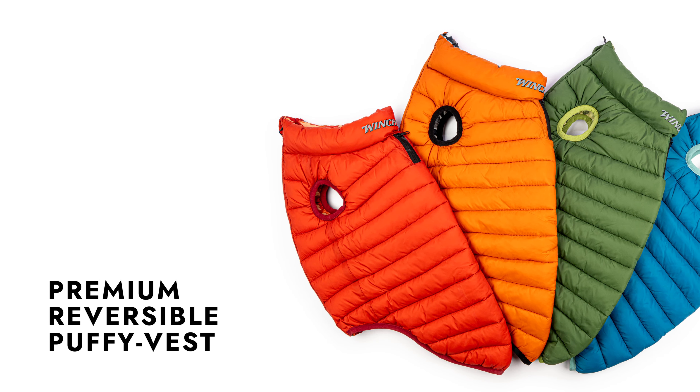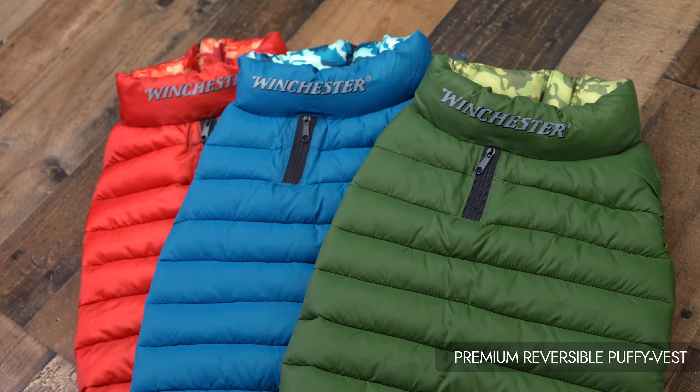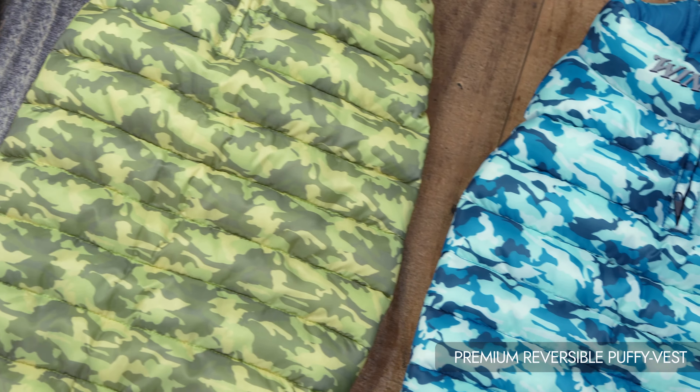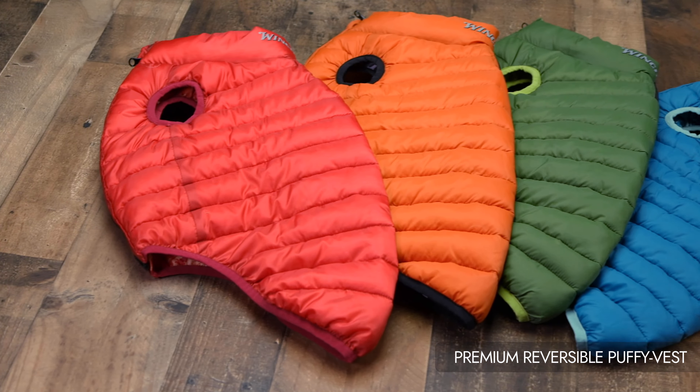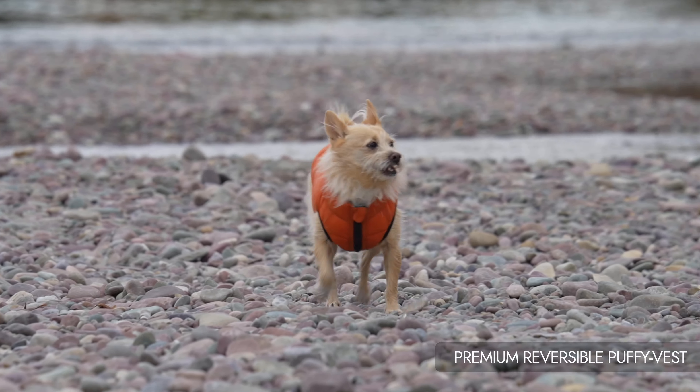Introducing the Winchester Premium Reversible Puffy Vest, a versatile and fashionable accessory that keeps your furry friend warm and stylish during outdoor adventures. With its thoughtful design and premium features, this vest offers both functionality and style. Let's explore its key features and benefits.